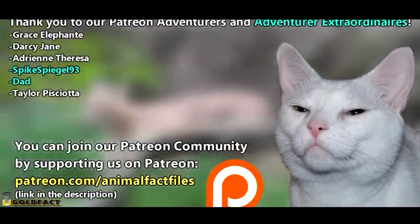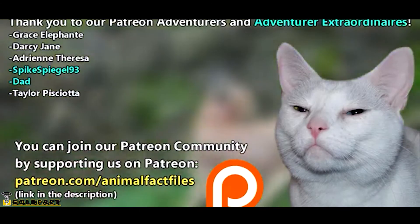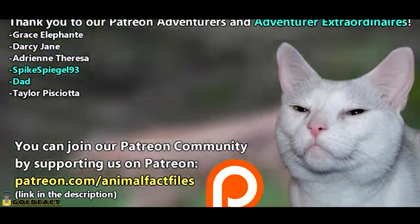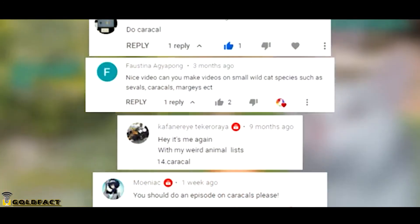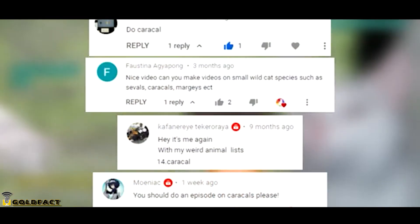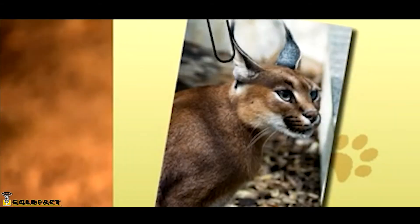Thank you to our patrons, SpikeSpiegel93, Dad, and everyone else for their support of this channel. Thank you to Faustina, Mohamed, Moniak, and Kafanari for today's request. For more facts on Caracals, check out the links in the description. Give a thumbs up if you learned something new today, and thanks for watching!